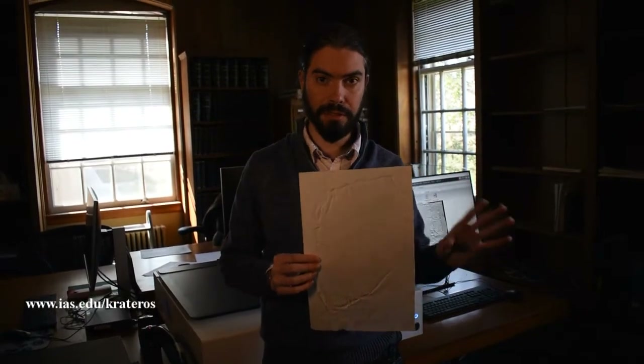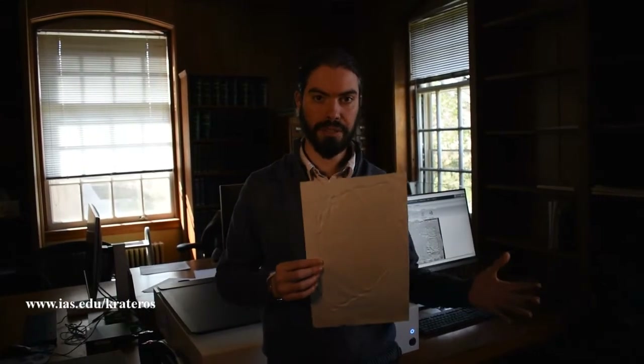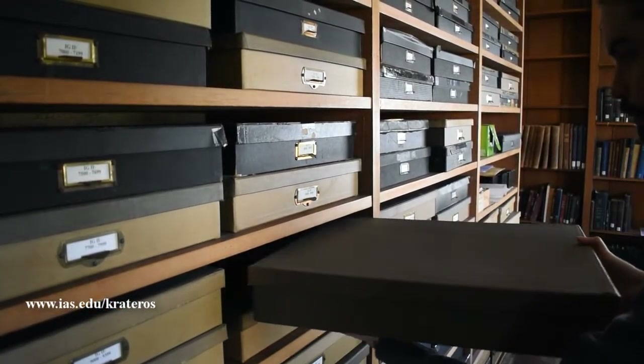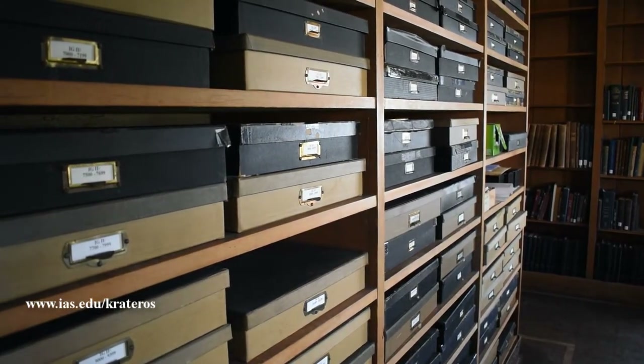We're moving into an era where 3D photography will hopefully be able to replace squeezes at some point, but that also takes a significant amount of time. A collection like this really allows you to go through an enormous number of inscriptions in a relatively short period of time with a lot of physical ease — you can open up a box that has 150 of these inscriptions in it and go through them in very quick order and compare them.